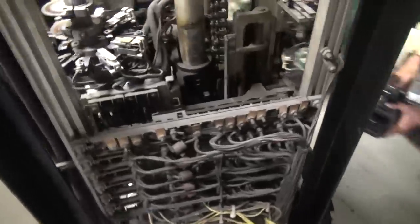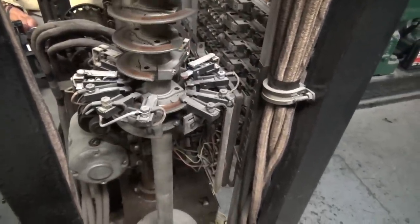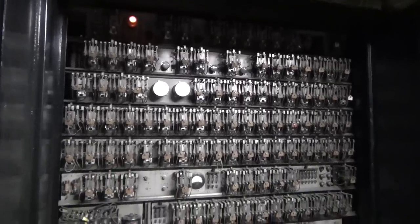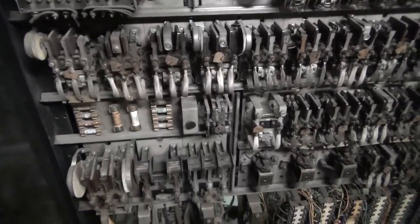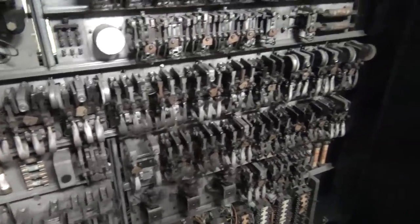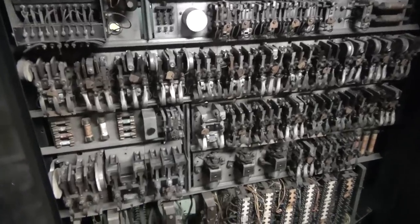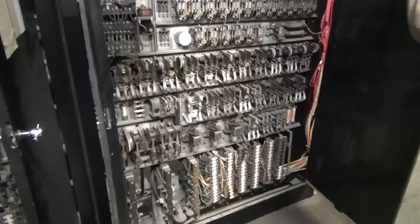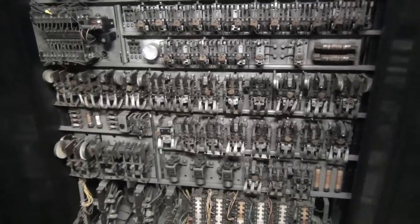It's going down. Now we'll look at the relay cabinets. This is the controller. I believe this is called an autotronic. This is a primitive computer right here.